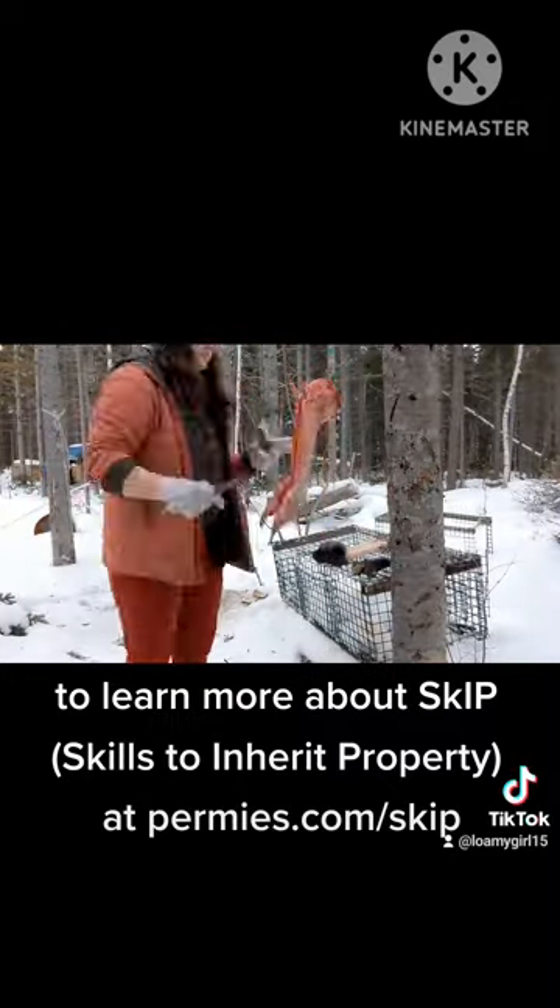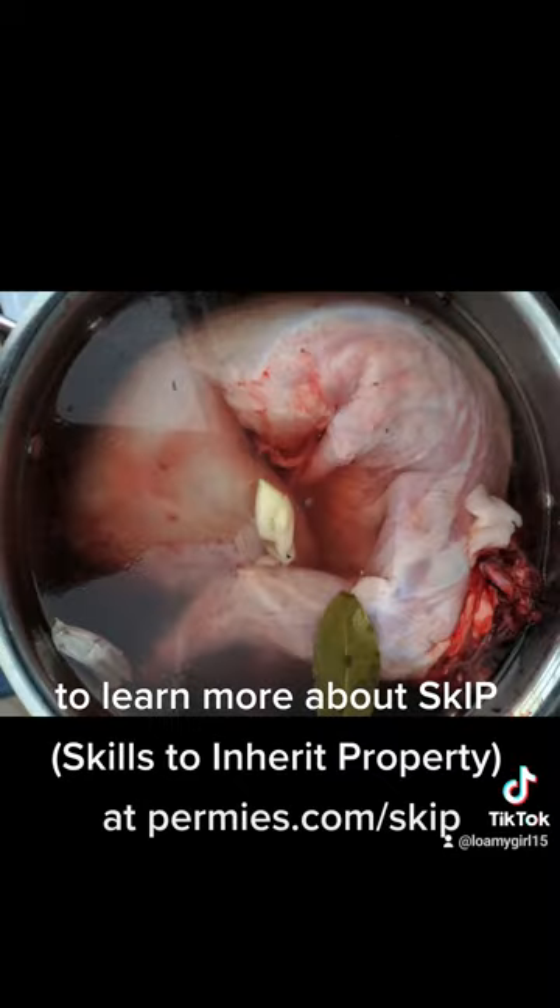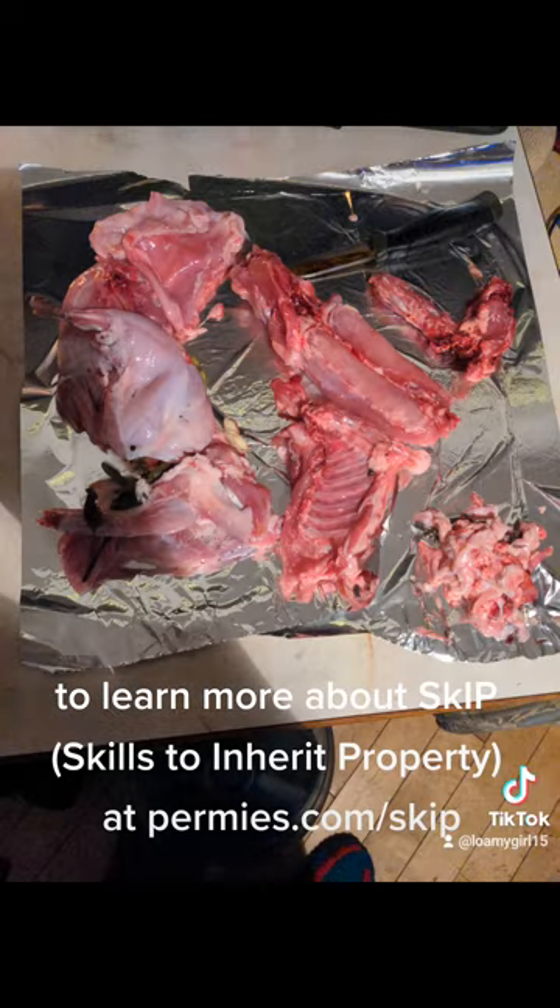In a minute you're going to see the rabbit in a brine. I like to brine it twice — once to get the blood out and once for flavor — and then there's it parted out.